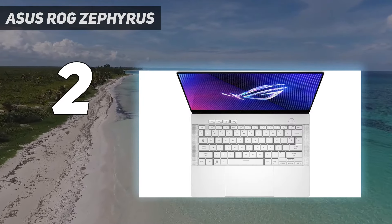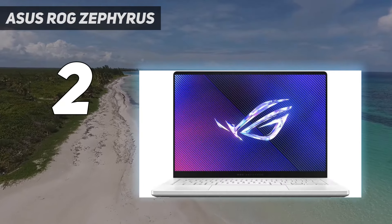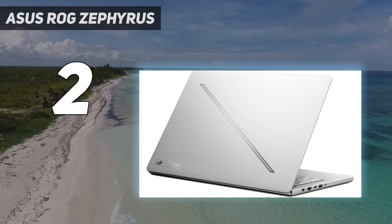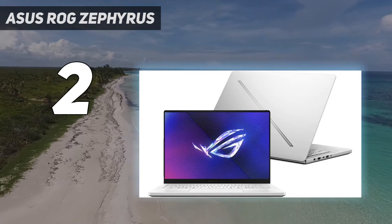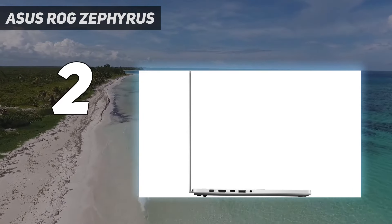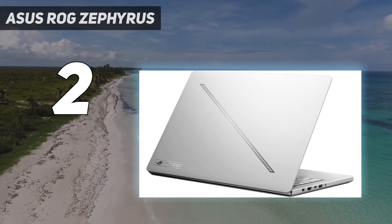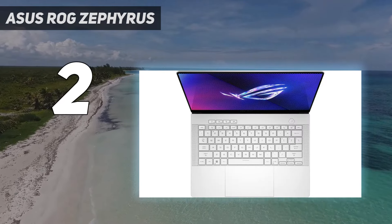Previous Asus ROG Zephyrus G14 models have all held a similar look, punctuated by that matrix LED panel to the rear — but things are different this time around. Not only is the new G14 much thinner overall, but it's got more of an Ultrabook look about it. This little portable powerhouse has grown up and now looks and feels far more like a MacBook Pro, thanks to the single diagonal strip of LED lights to the rear and a soft-touch gray CNC milled aluminum unibody chassis. Everything is still super sturdy to the touch, with a rock-solid main base and very little flex to the display.